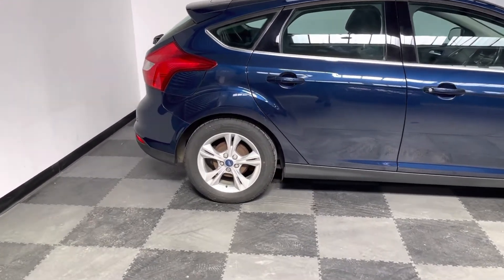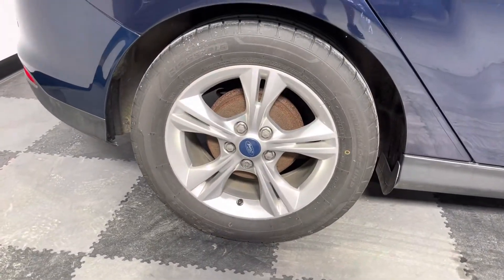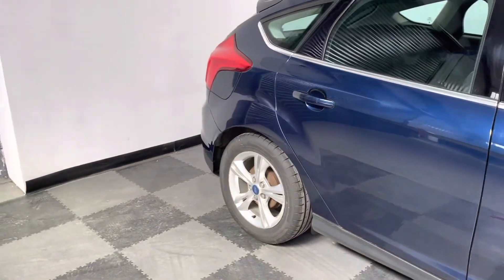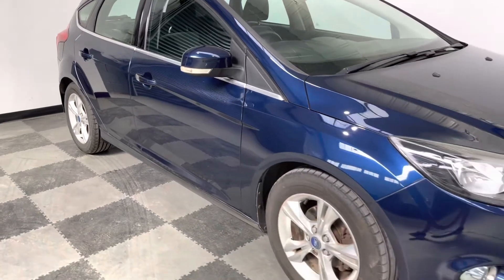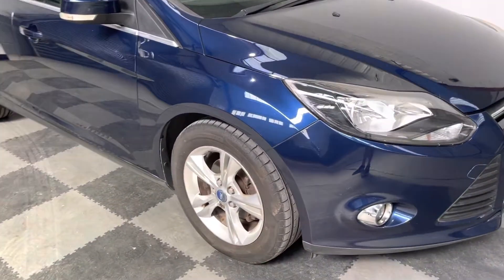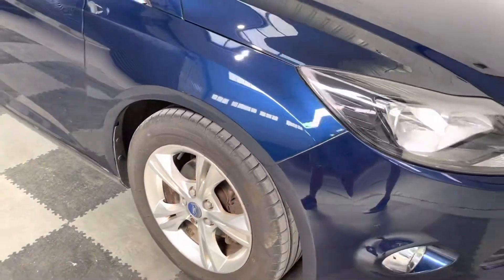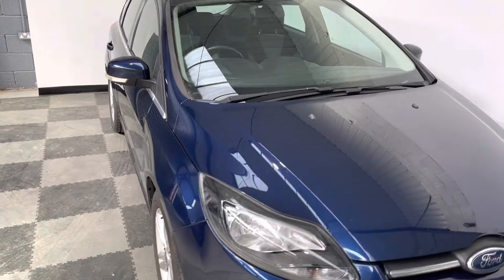You can see it's got alloy wheels and all four wheels are in pretty good condition, and obviously it's metallic blue. You can see the paintwork itself is really nice. It's got a few age-related marks around it but nothing too major. The actual paintwork itself is shining.